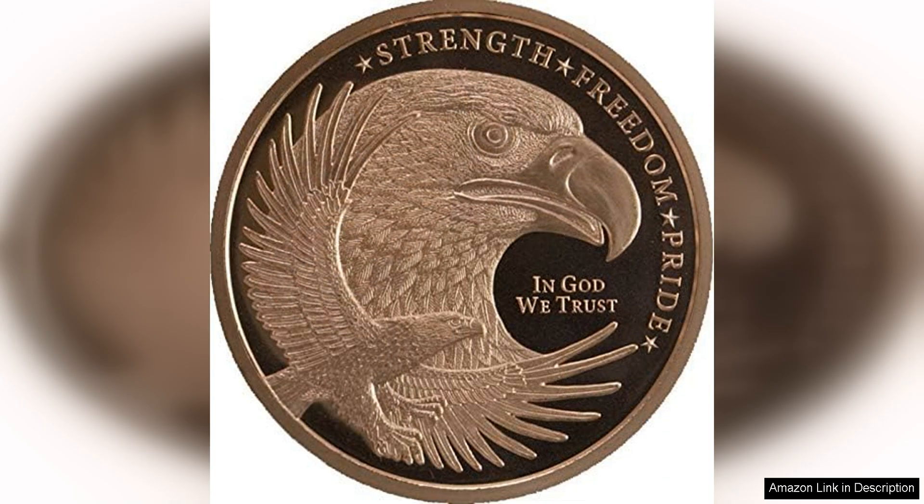The coin's design is perfect for those who appreciate patriotic symbols and themes. The eagle is a symbol of strength and freedom, and the design captures these qualities perfectly. The word "Pride" inscribed on the coin adds an extra layer of meaning, making it a powerful statement piece.